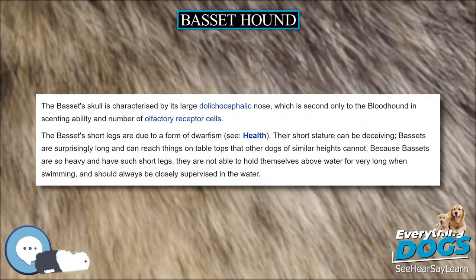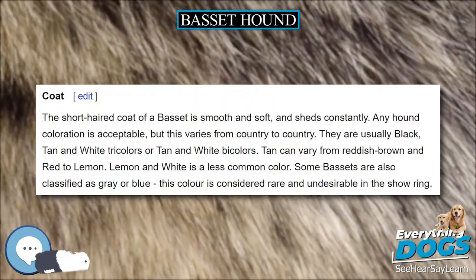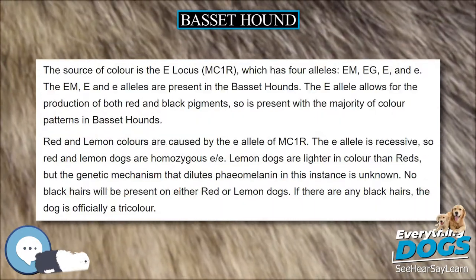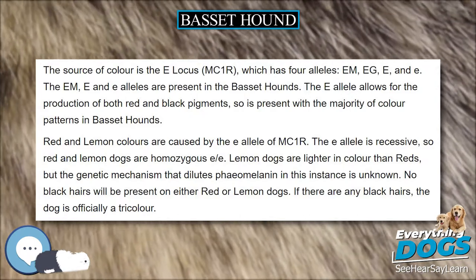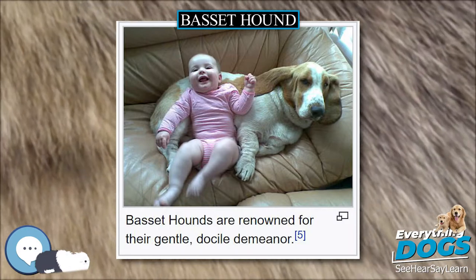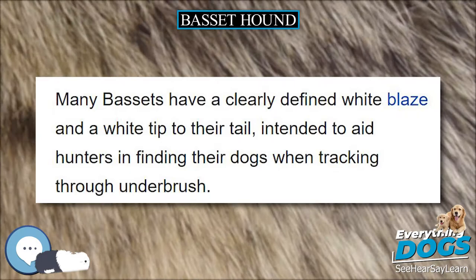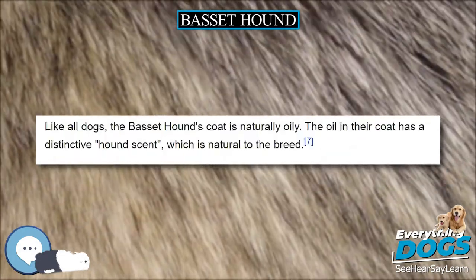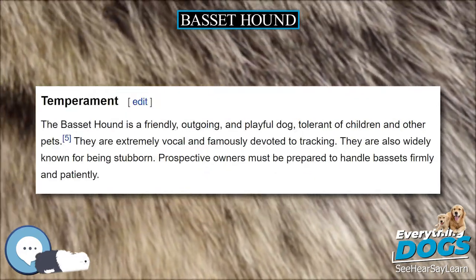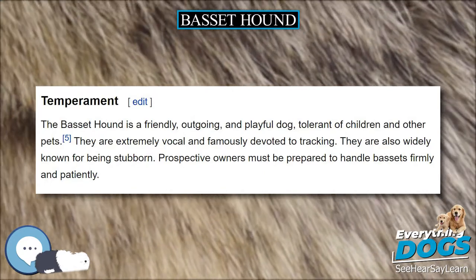Its neck is wider than its head. Combined with the loose skin around its face and neck, this means that flat collars can easily be pulled off. The previous FCI standard described the characteristic skin of the Basset, which resembles its ancestor the bloodhound, as loose. This wording has since been updated to supple and elastic. The looseness of the skin results in the Basset's characteristic facial wrinkles. They drool a lot due to their loose flews. The Basset's skull is characterized by its large dolichocephalic nose, which is second only to the bloodhound in scenting ability and number of olfactory receptor cells.